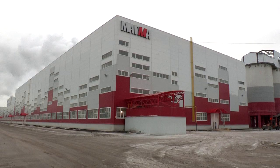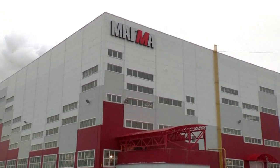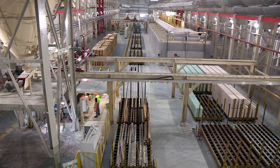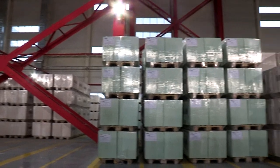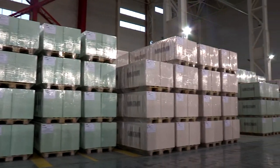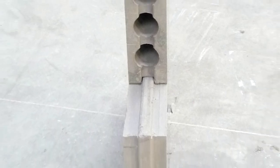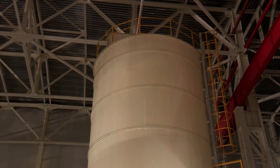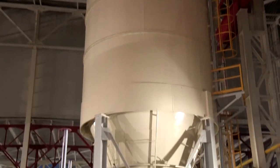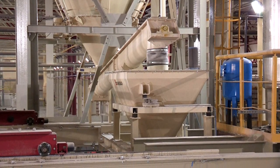Gypsum Magma, a customer in Russia, received from us in 2012 one of the most modern gypsum block lines. Its output is 1,750 square meters of 80-millimeter thick blocks per day. The plant can produce either hollow blocks or solid blocks. The stucco is stored in a silo with a holding capacity of 180 cubic meters.